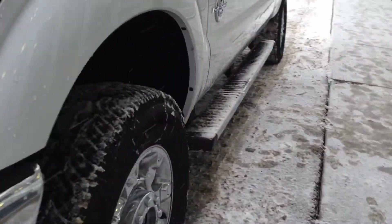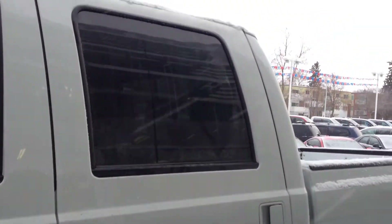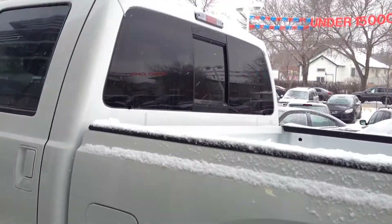Steel wheels with Michelin rubber, integrated turn signals, keyless entry pad, and OEM tinted windows. It also comes with OEM running boards and a rear sliding window.